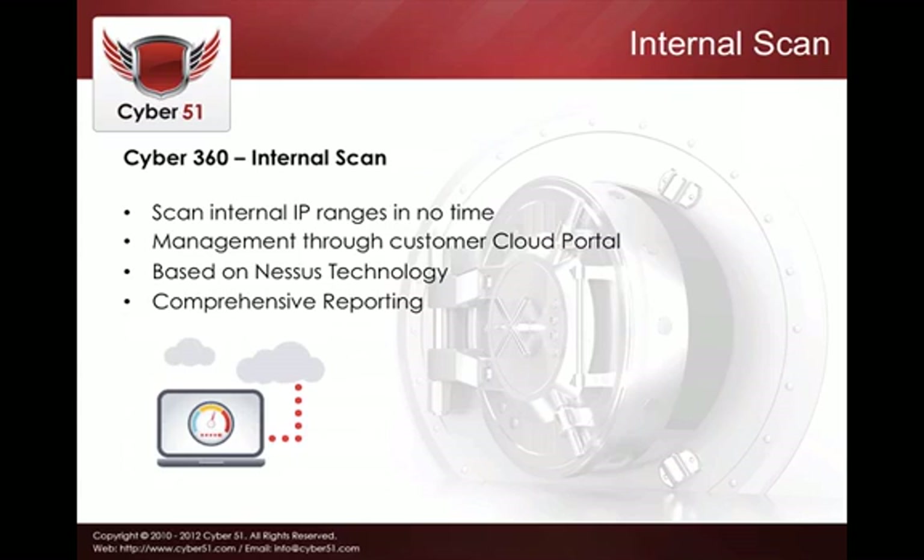We also offer the classic internal scan, where the user can enter internal network ranges or IP addresses and scan — very similar to a Nessus security scan — with all reporting delivered back to the cloud management portal. Likewise, we offer an external scan conducted from the internet, simulating how a malicious attacker would scan prior to an attack.